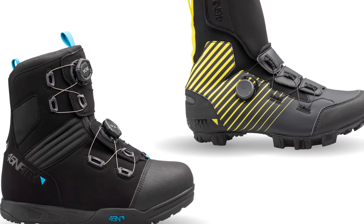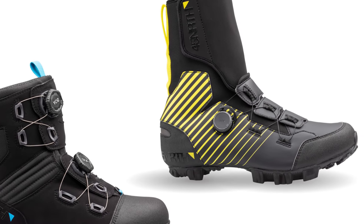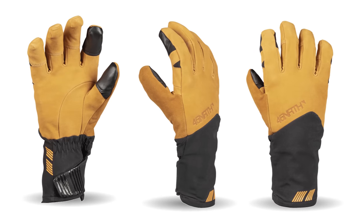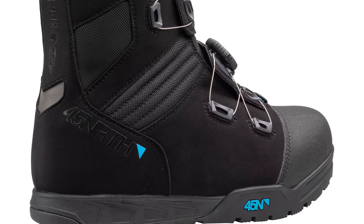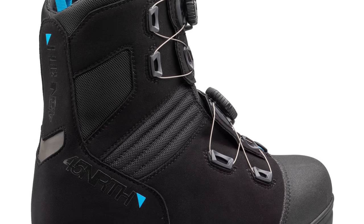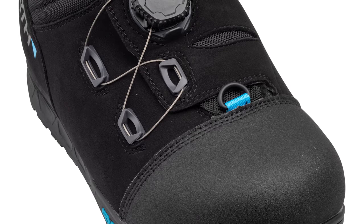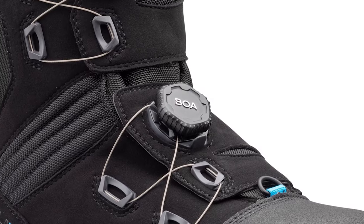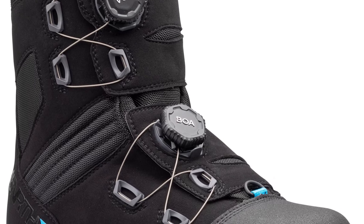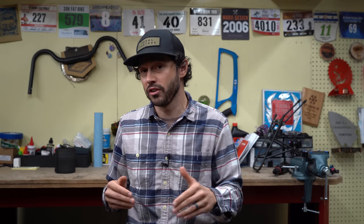Every year, 45NRTH always shares a new product during the fall because they're a winter-specific brand. This year they overhauled the Wolfgar boot, unveiled the all-new Ragnarok Tall for shoulder season riding, and announced the leather version of the Sturmfist 5s. 45NRTH claims the Wolfgar boot is their most advanced winter cycling boot. Some updates, like the faux fur liner that wicks moisture better than the previous version, seem promising. However, some commenters are skeptical about the Boa closure for winter-specific cycling shoes — understandably so, especially in negative 40 degrees in Alaska dealing with overflow, where you could freeze a Boa pretty easily. Though Boas have also come a long way.